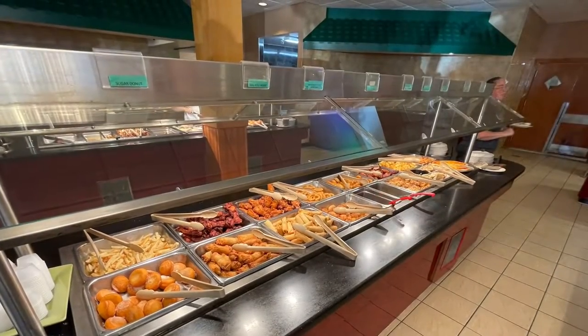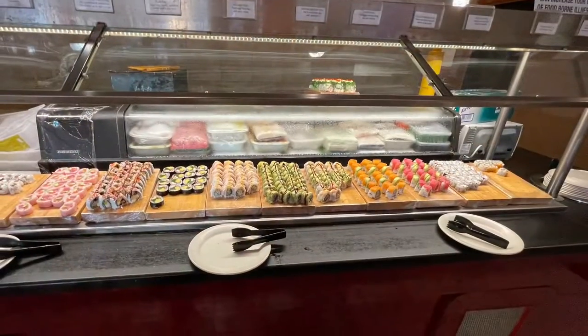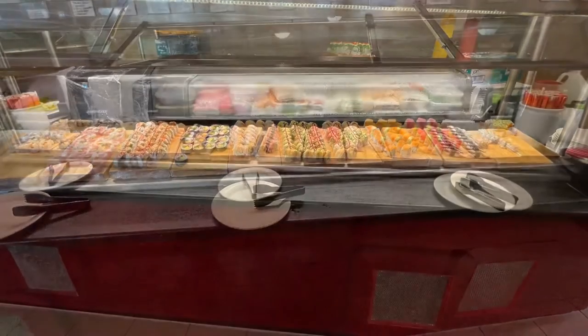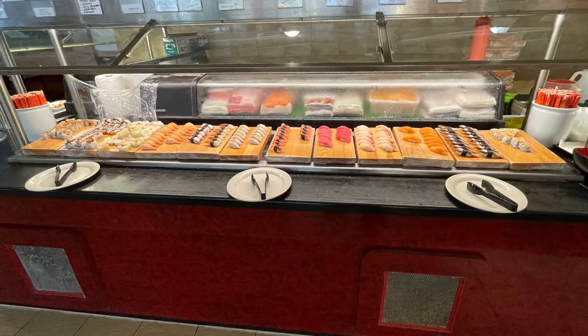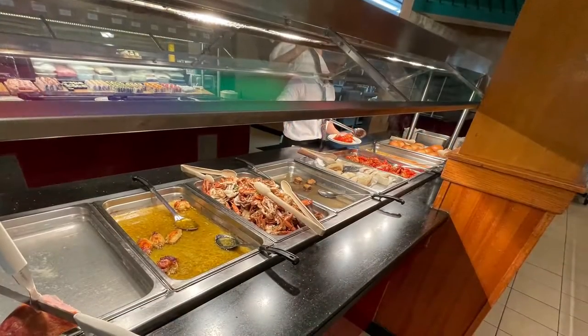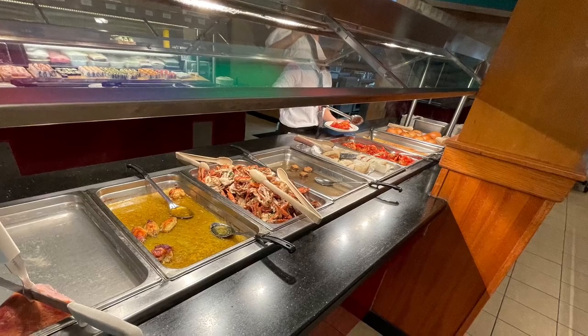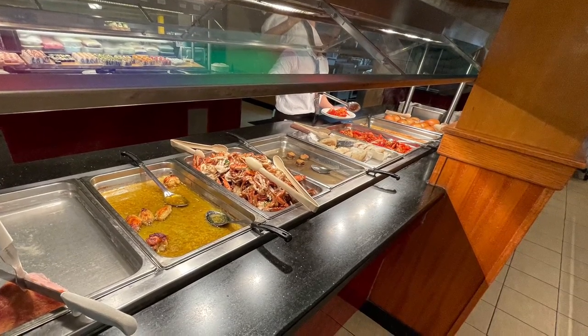Here we had the fried food section. This is one of the sushi sections — they had two. I would say their sushi was acceptable for being buffet sushi. And this was the cooked seafood station. They also had a salad bar and fruit station that I did not get a picture of.